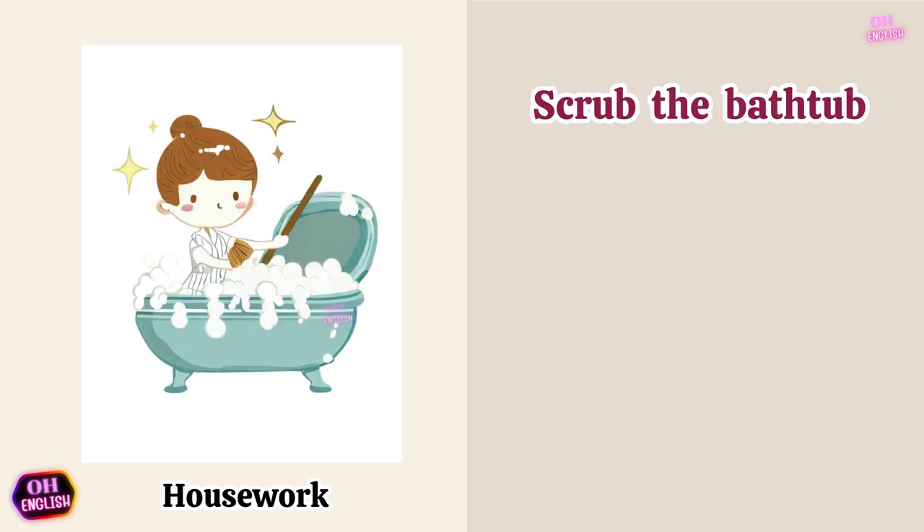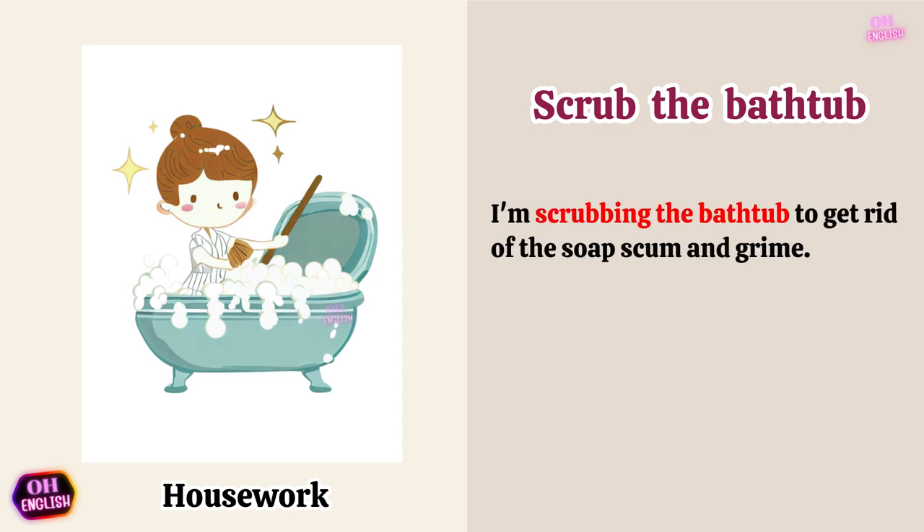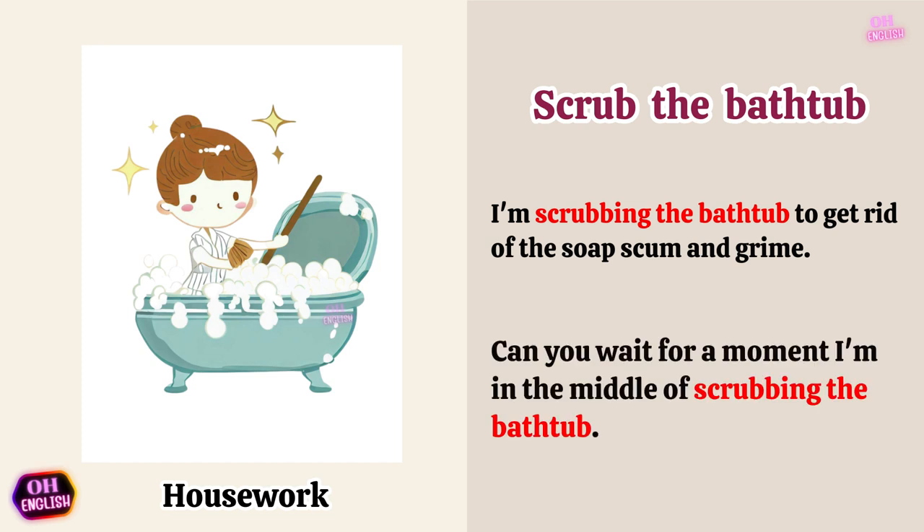Scrub the bathtub. I'm scrubbing the bathtub to get rid of the soap scum and grime. Can you wait for a moment? I'm in the middle of scrubbing the bathtub.